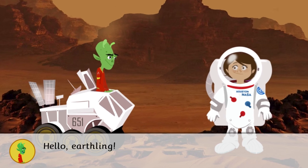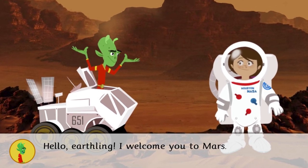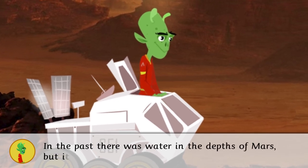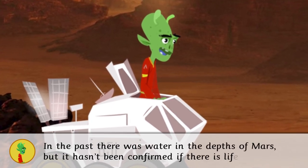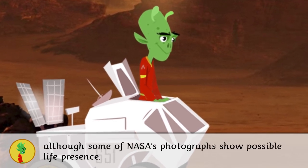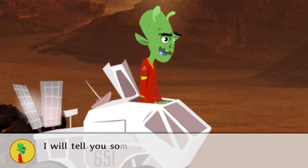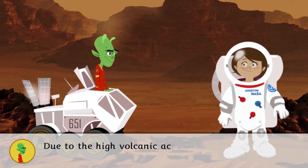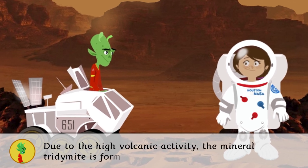Hello Earthling, I welcome you to Mars! In the past there was water in the depths of Mars, but it hasn't been confirmed if there is life or not, although some of NASA's photographs show possible signs of life. Due to the high volcanic activity, the mineral tridymite is formed here.